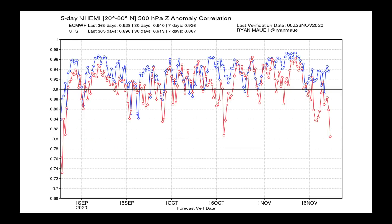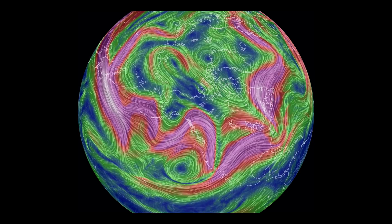Dr. Ryan Malley produces this great plot showing us how well the models have been performing. In blue, you've got the European, and in red, you have the GFS. And this is a skill graph — so the higher you go, the more skillful the model. And as of late, look at this. You can see the difference here between the European, which is again in blue, and the GFS, which is in red. I'm not sure what's going on with the GFS, but its skill has really dropped off as of late.